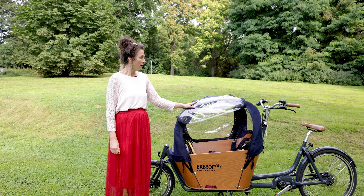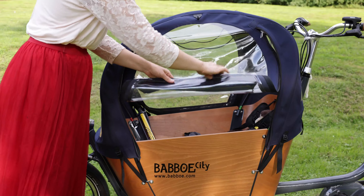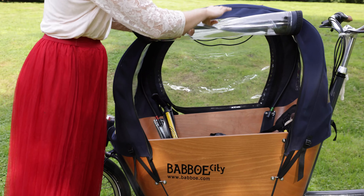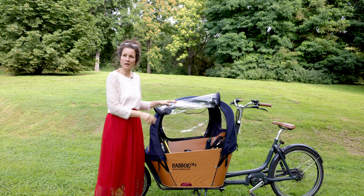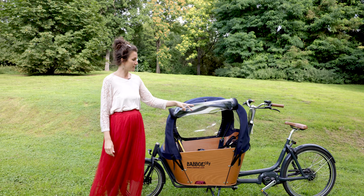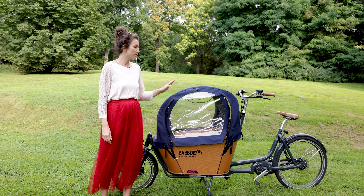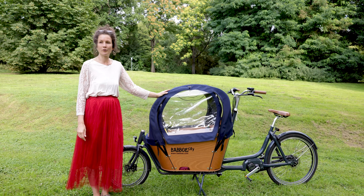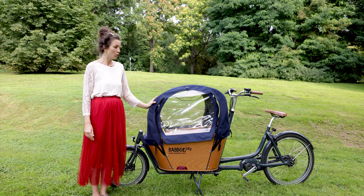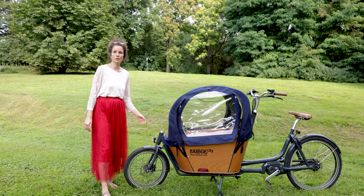Das Regendach finde ich super. Es hat die Funktion, dass man an der Seite es hochrollen kann. Im Sommer haben die Kinder dann trotzdem noch das Gefühl, draußen zu sitzen. Auf längeren Fahrten sind sie aber trotzdem, wenn man will, total windgeschützt und auch regengeschützt. Es ist auch bisher bei uns vollständig dicht gewesen. Und dass man überall rausgucken kann, finde ich auch schön.